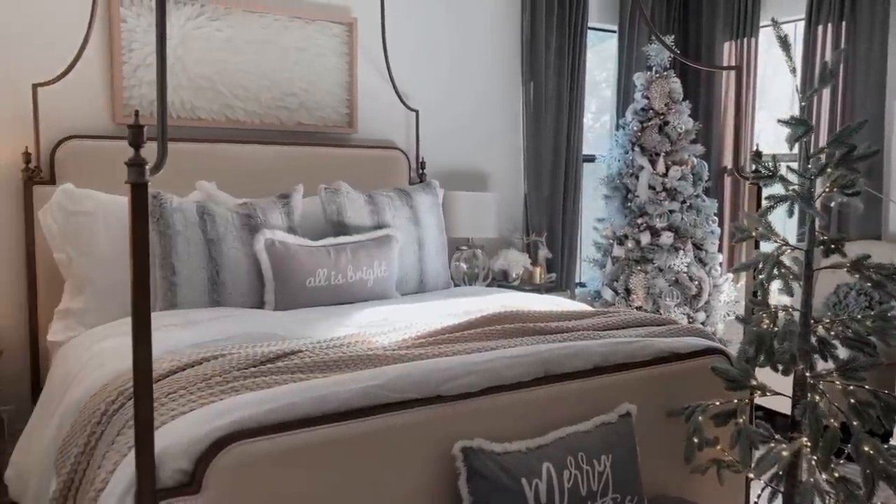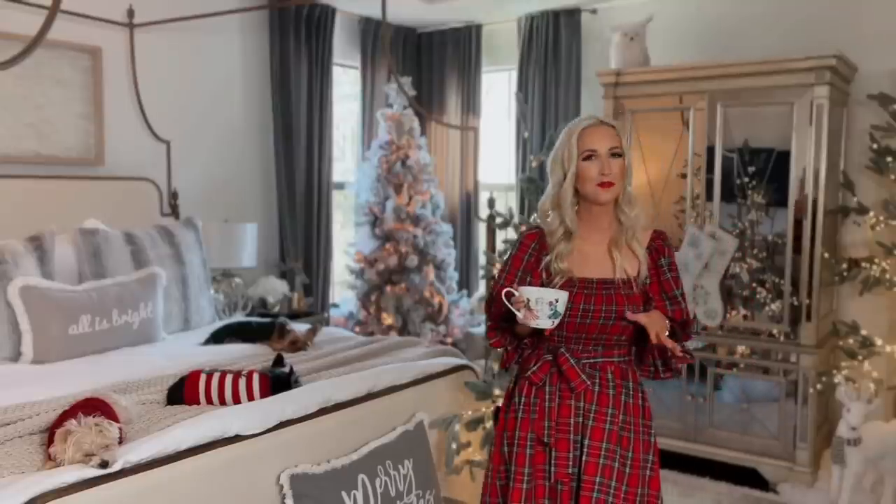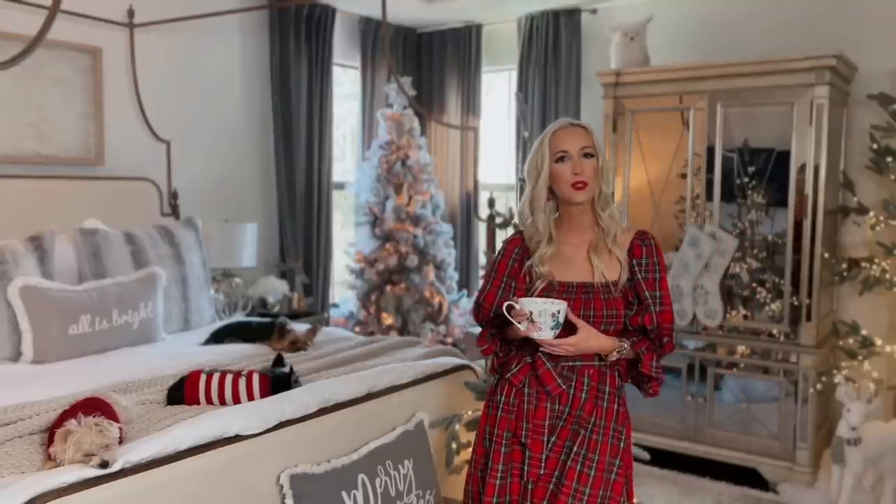Out of all the spaces I decorated in my home this year, this room is probably my favorite. Let me know in the comments below which one's yours.